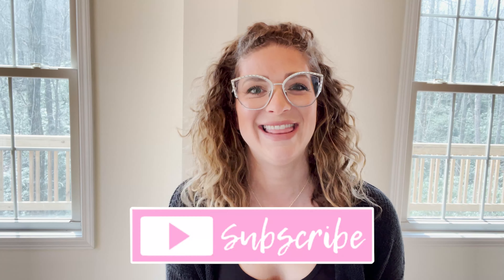Hey guys, Erin here with La Cour Couture, and today we're going to be talking about which jewelry metals are hypoallergenic. Make sure you smash that like button, subscribe to my channel, and let's get right into it.